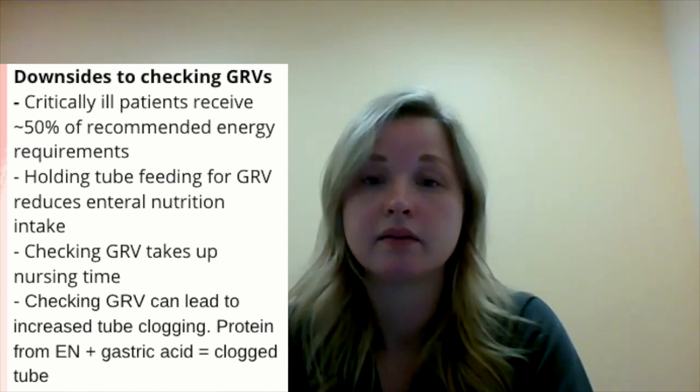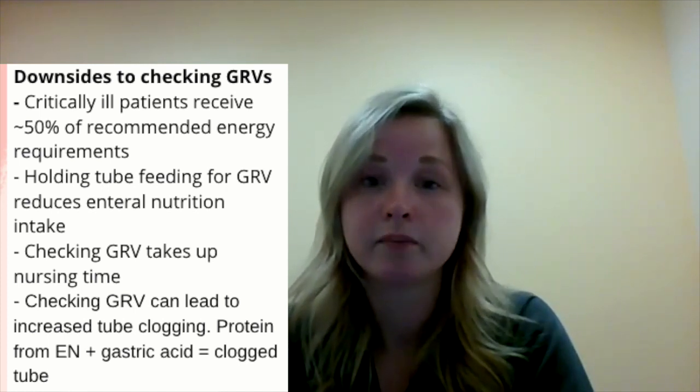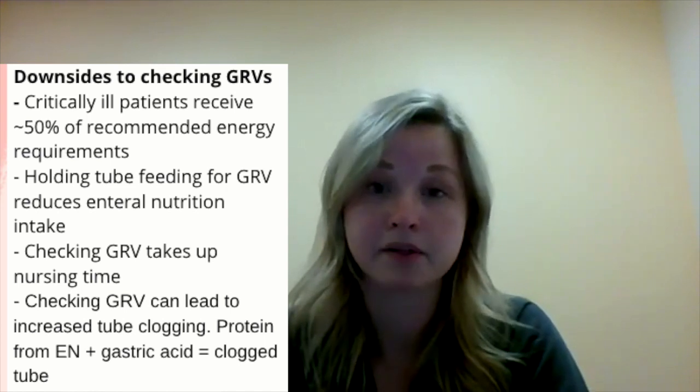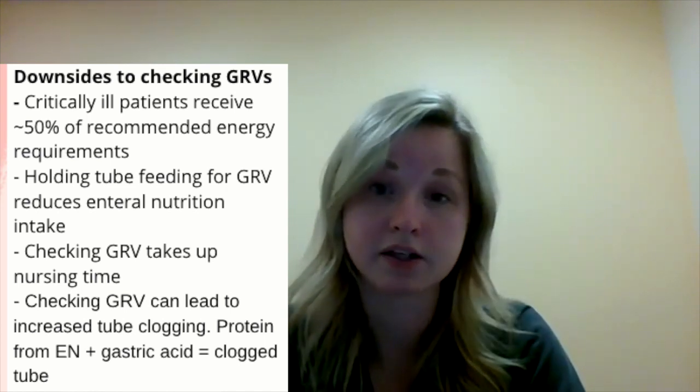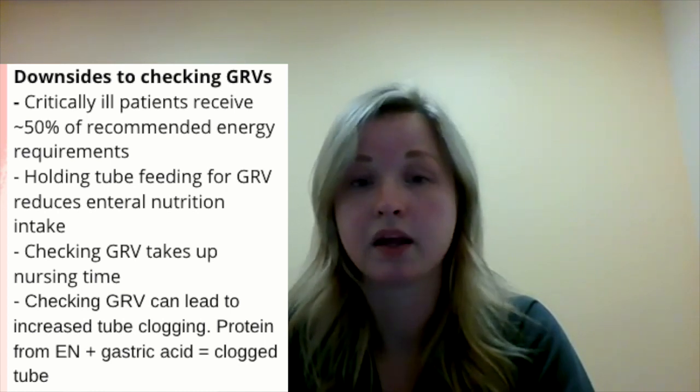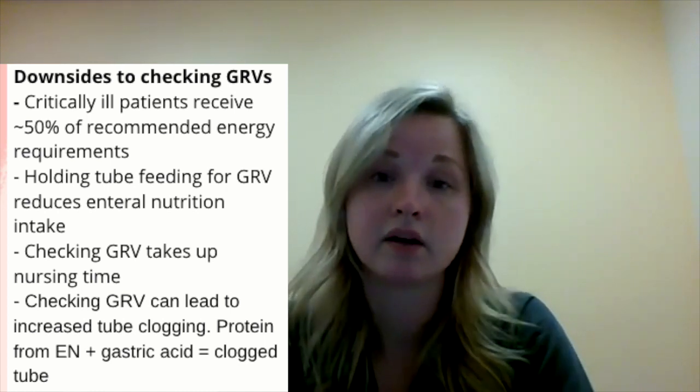When the enteral nutrition formula — specifically the protein in it — comes in contact with gastric acid, that protein coagulates. And when that happens in a feeding tube while you're checking gastric residual volumes, that protein coagulates in the tube and can increase the likelihood of it clogging.